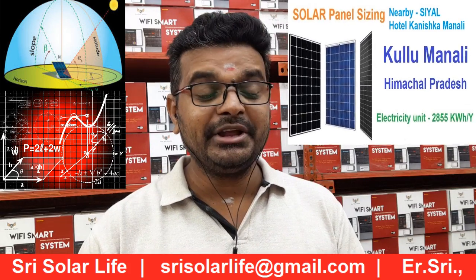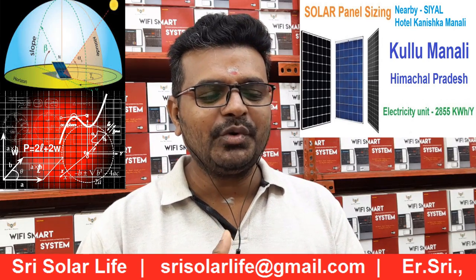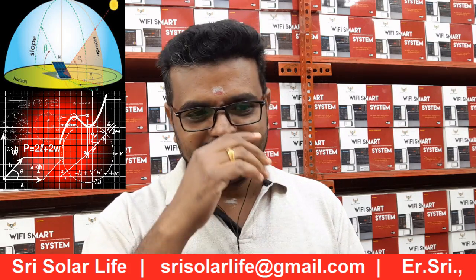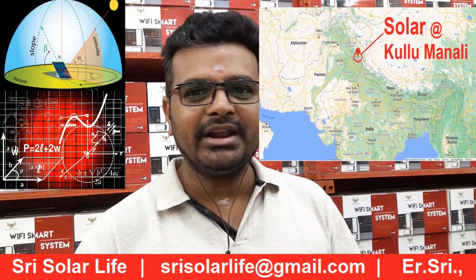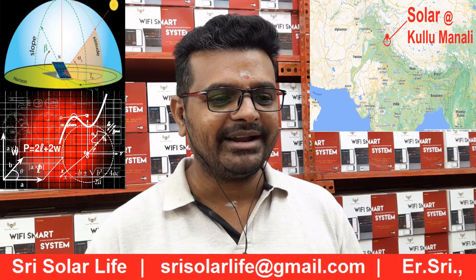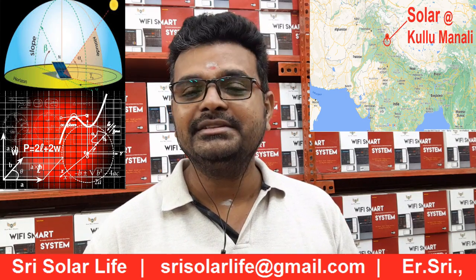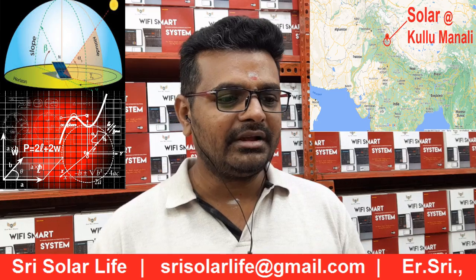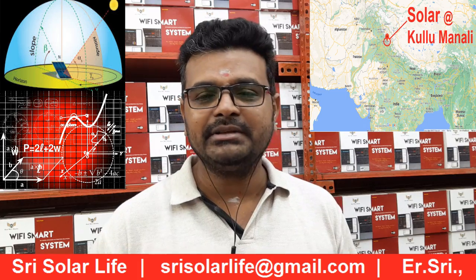Welcome to Street Solar Life. Today we are going to see the solar panel selection for one location. It will be too cold — my fingers are also very cold. The location is Kullu Manali. Everyone knows what the location is like and how the weather and atmosphere are. Many people have doubts — there's a lot of cloudy climate and temperatures can be very cold, even below zero.